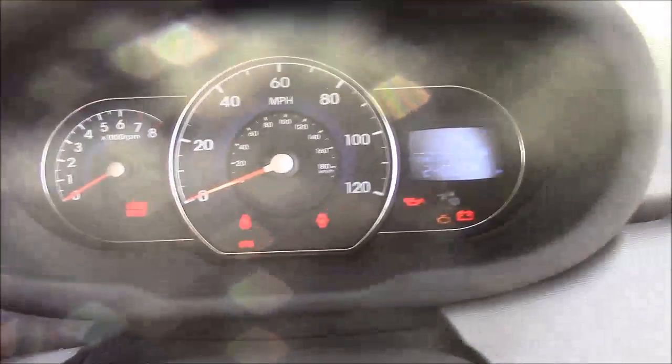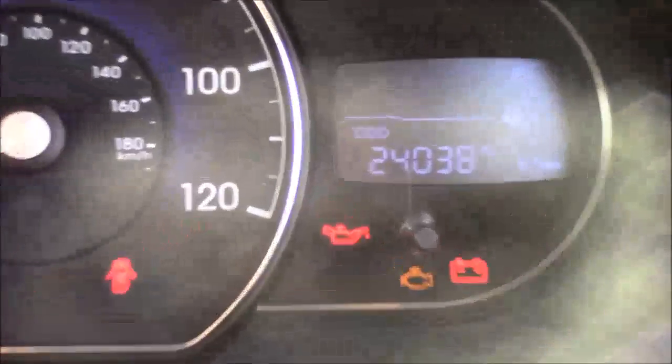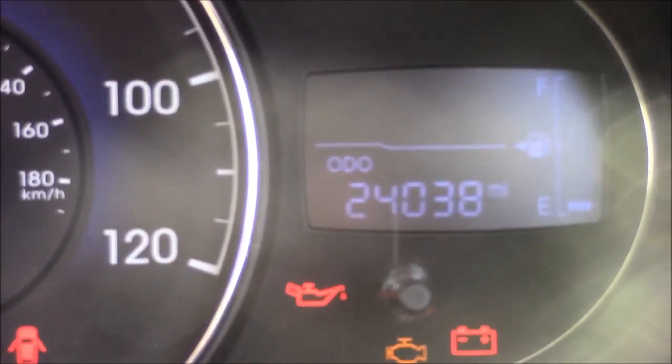Last but not least, moving on to the dash you'll see we have your revs on the left and your miles per hour in the centre, and if I zoom into the digital display you'll see this car has currently done 24,038 miles.